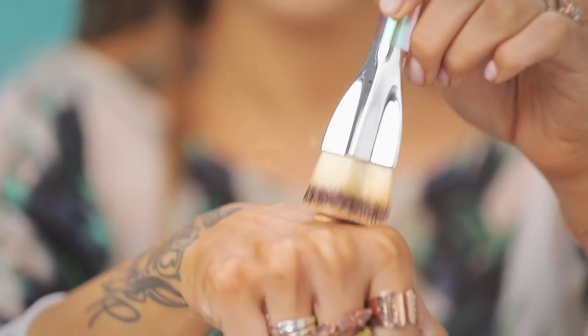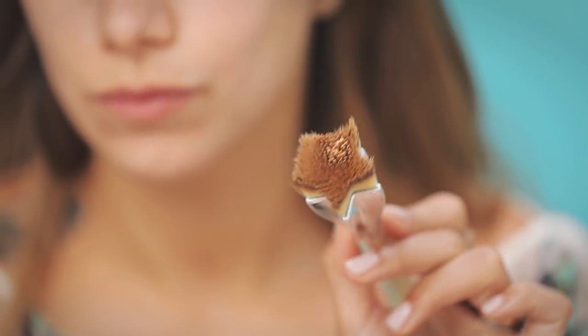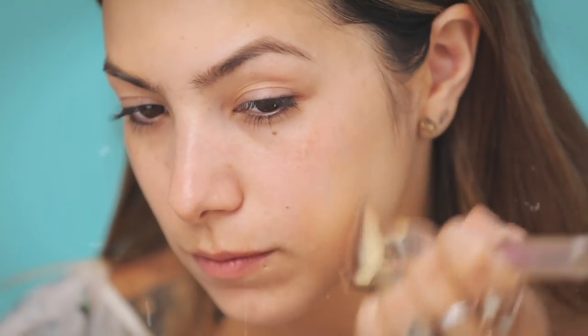The foundation I'm using today is the new one from Benefit Cosmetics — it's called Hello Happy. It's a lightweight and buildable formula and they have it in 12 shades. The brush I'm using is from IT Cosmetics — it's shaped like a star, which I think is so cute. I really like this formula, it looks really nice.